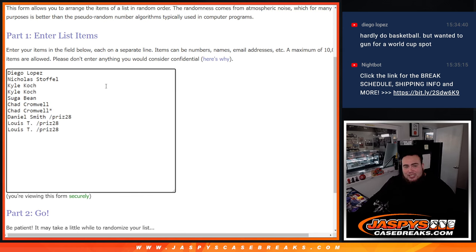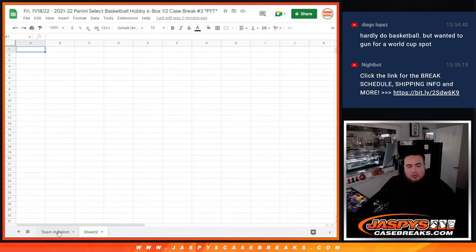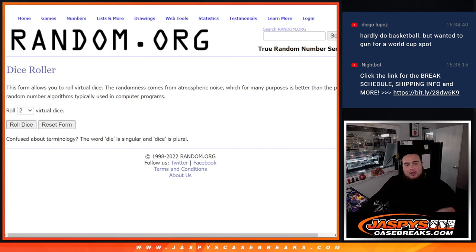So the dice roller here will be for the free spot giveaways. We'll randomize the 7 names that bought in straight up — top 3 get a spot each. We'll paste them, that makes it 13. We use the same dice roller and match you up with the team random list right there.